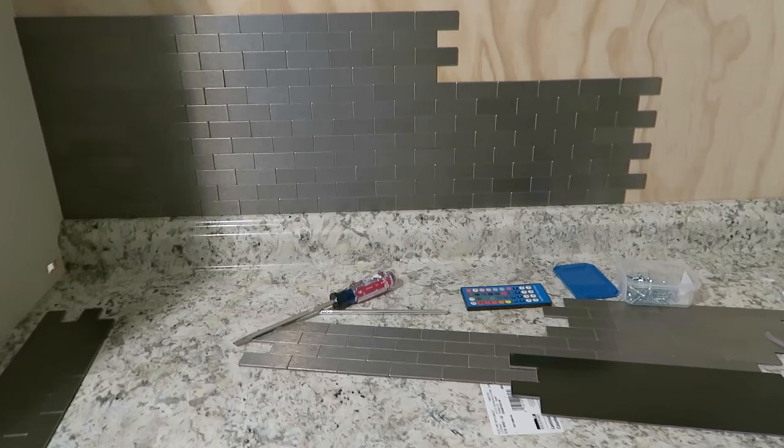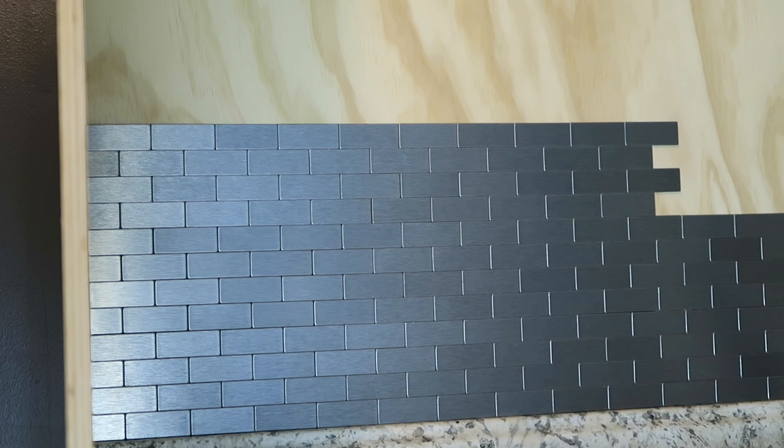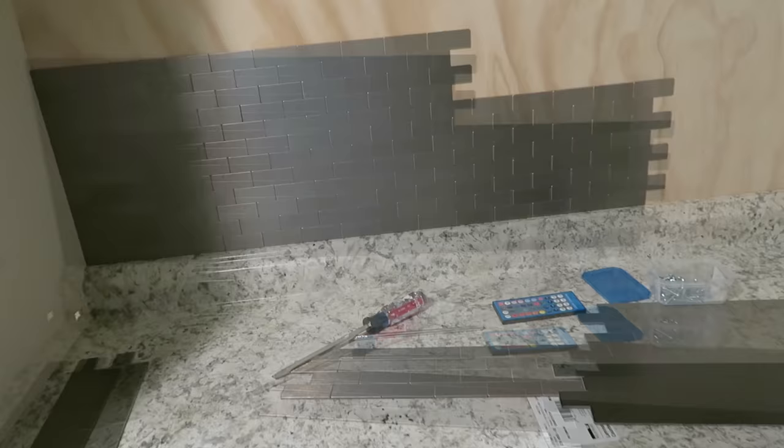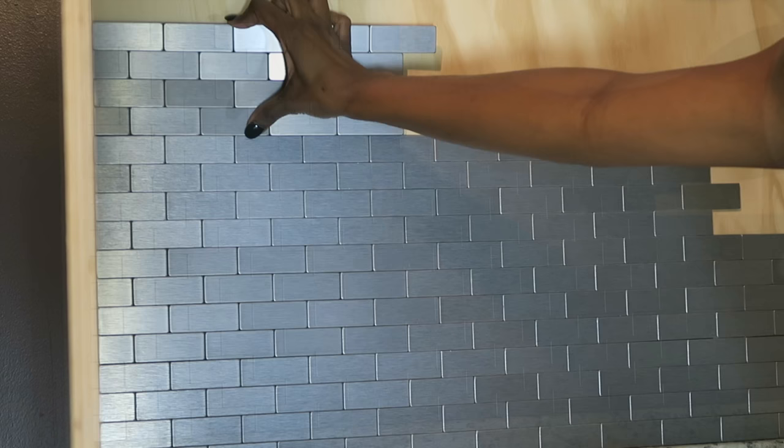Another thing is the backsplash. I worked on this project because Mike was working on other things, and I wanted something doable for me. I found this at Home Depot — it's a peel and stick. It feels like metal, it looks like metal tile, but it's not. It's easy to cut and you just peel and stick it on. It took me all of 30 minutes to do, but it was a really beautiful look when it was done.